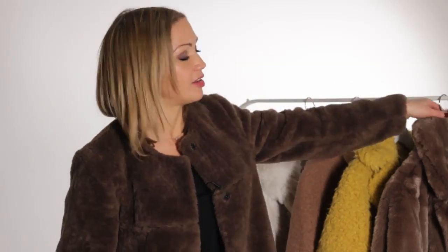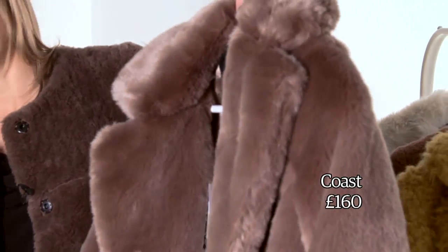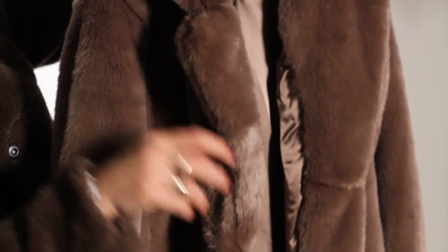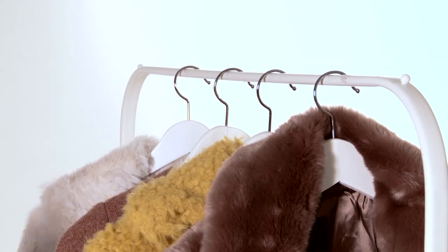This one is by Coast — they call it the Penelope mink, but I don't think that's fooling anyone mink-wise. It does feel lovely though. Some teddy bear furs can feel quite rubbed away, but this one has a really nice soft pile, so if you're not willing to give up that coziness, this is a good option.